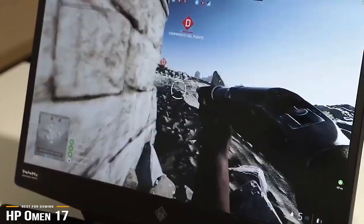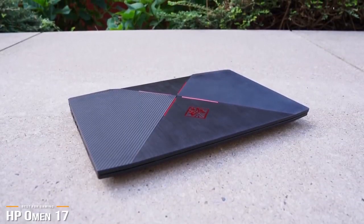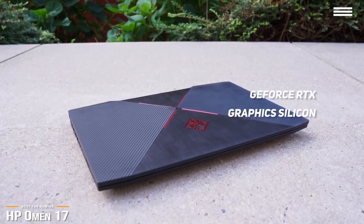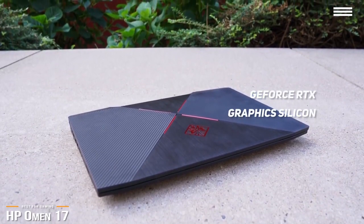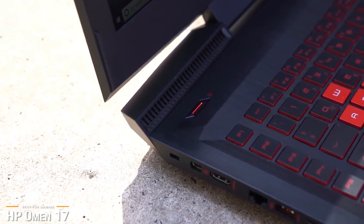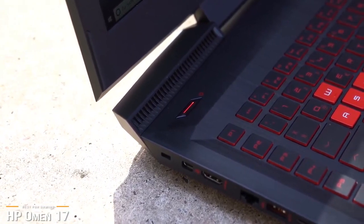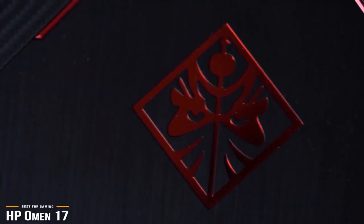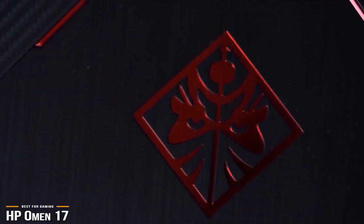The Omen 17 earns a spot among the top 17-inch gaming laptops, pairing full-power GeForce RTX graphics silicon with a high-refresh G-Sync display for one of the smoothest gaming experiences around. The only difference between this and its rivals is that the Omen 17 won't cost you an arm and a leg. Sure, it can't technically be considered a cheap laptop, but if you're an avid gamer and you see what the Omen 17 is capable of, the price tag seems like a downright bargain.